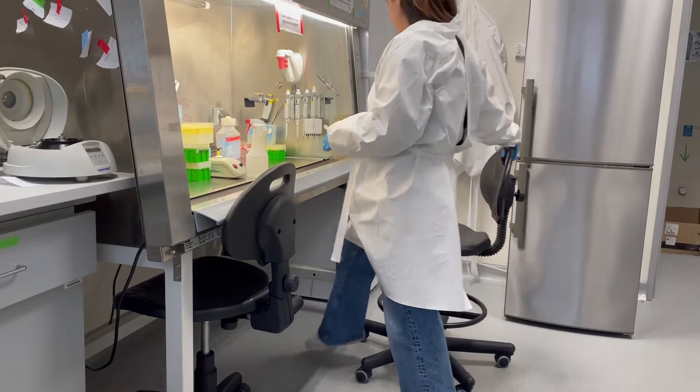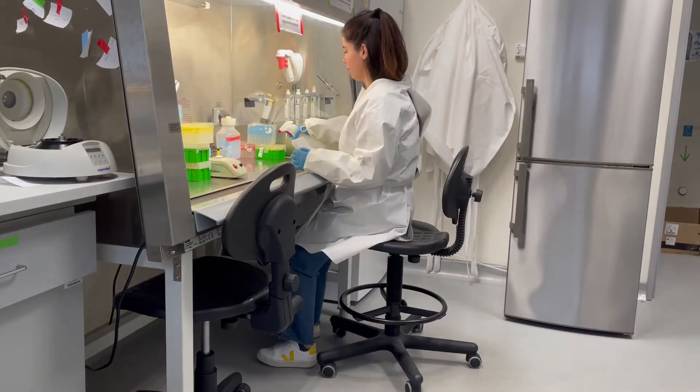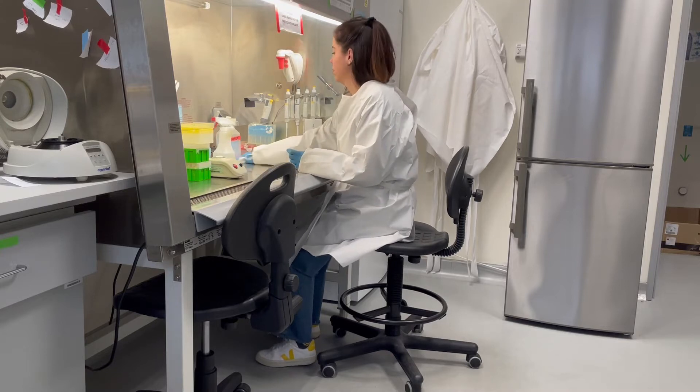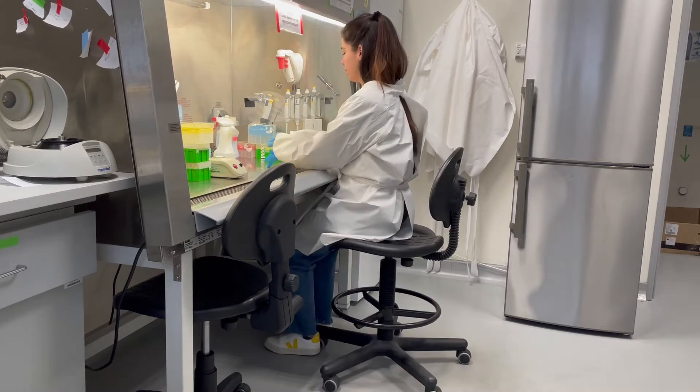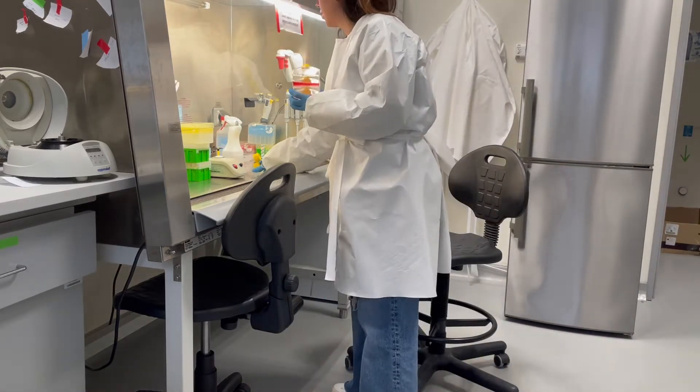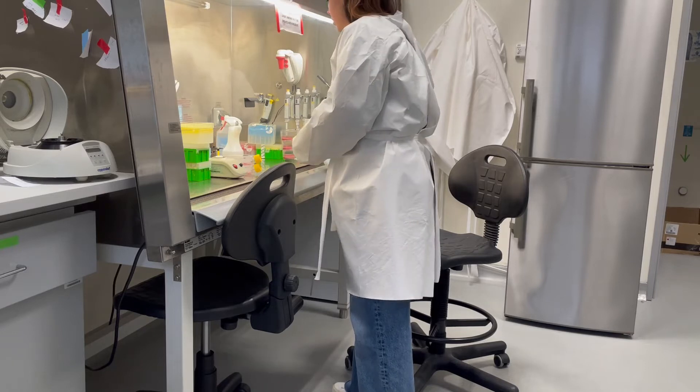During my secondment here in Krakow, I am working on CRISPR-Cas screening. In brief, we all have an instruction manual that is called the genome. So with CRISPR-Cas, we can modify these instructions and see the effect of these modifications on virus infection. And that's basically what I'm doing.